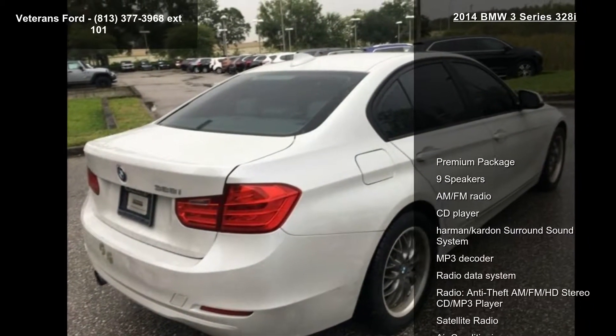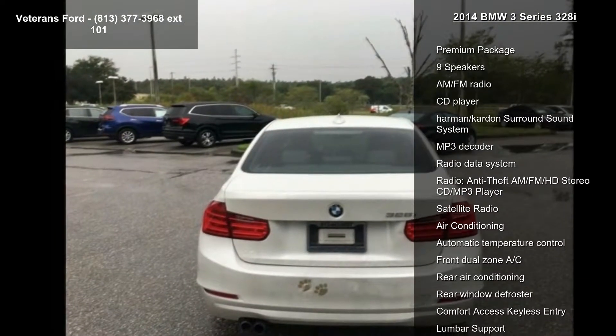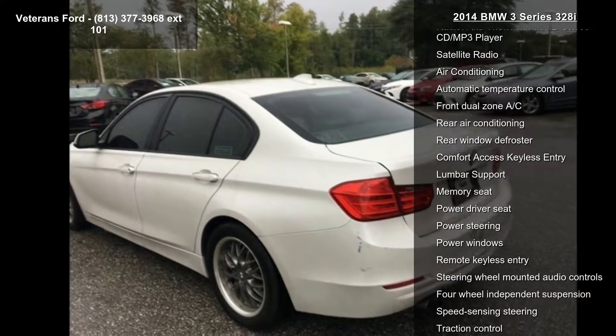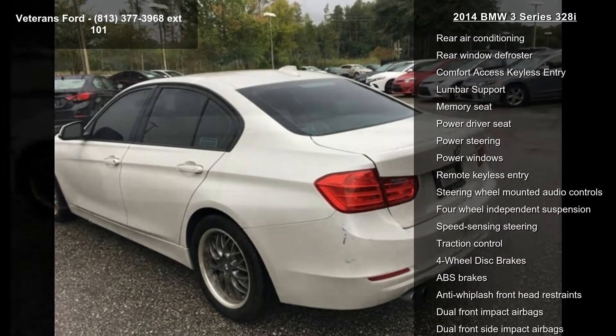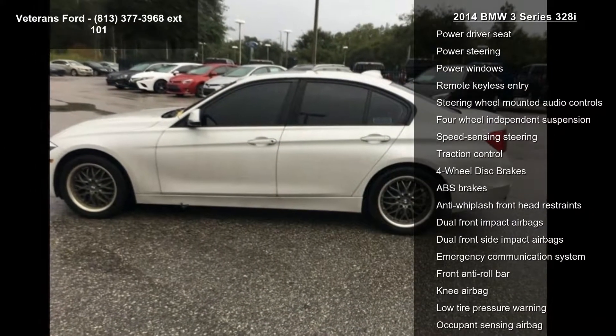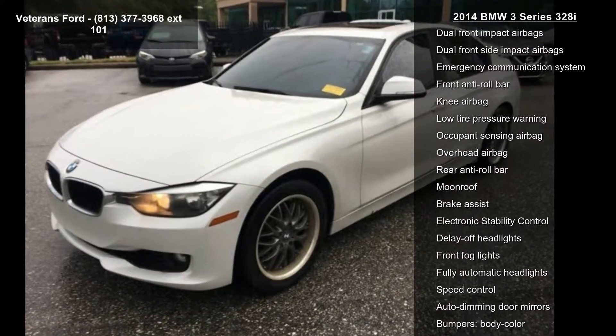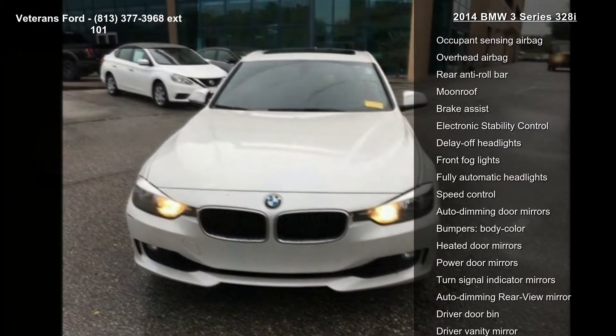Some of the top features included with this vehicle are premium package, 9 speakers, AM/FM radio, CD player, Harman Kardon surround sound system, MP3 decoder, radio data system, and anti-theft AM/FM HD stereo CD MP3 player and satellite radio.